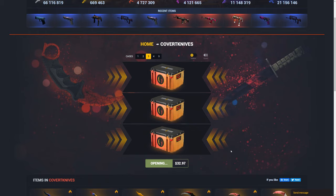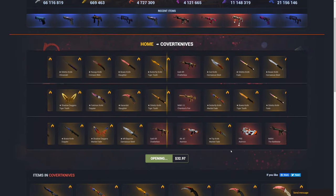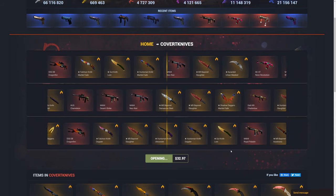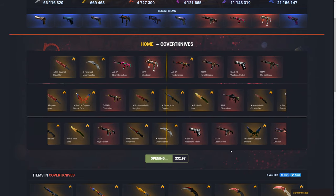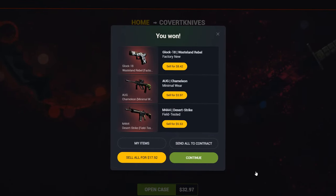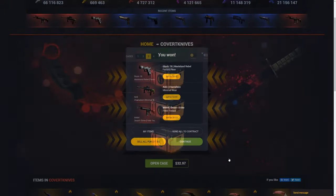I'm going to go for it again — three more. Hopefully this time maybe we can get a knife or actually make a little bit of profit. Gut knife lore — no. And we got absolutely terrible skins, about $18 from $33. I'm going to go for it one more time.